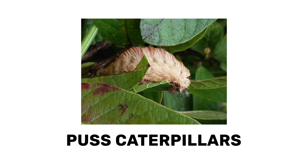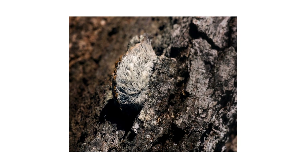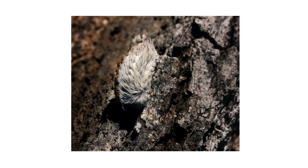Puss caterpillars are known as among the most venomous caterpillars in North America. Though they look unassuming, their fur coats hide venomous spines that will deliver a powerful sting. Their stings are said to feel like bee and wasp stings that last for a much longer period of time.